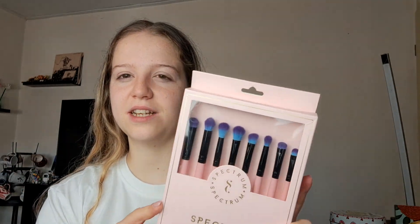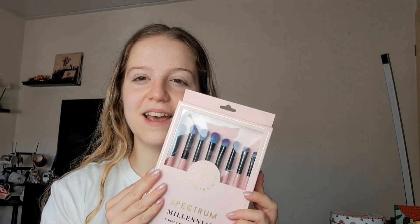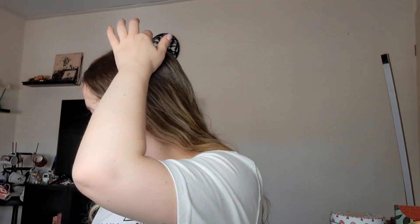Right before I went to London I had a little TK Maxx trip — it's called TJ Maxx in different countries, so don't come after me. And I bought this set of Spectrum brushes, the Millennial set. I just love having some eye brushes. I've liked Spectrum a lot before — everything I have from them I like. I love this design with the blue, purple, and pink with the black metal.